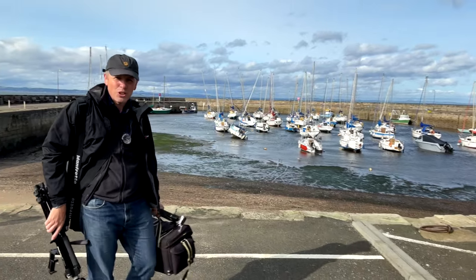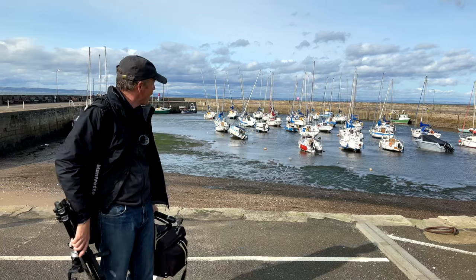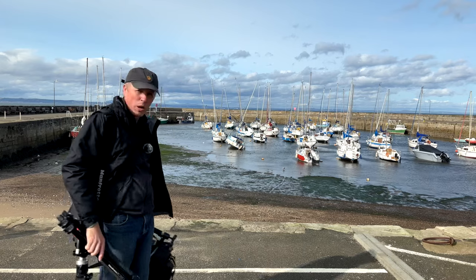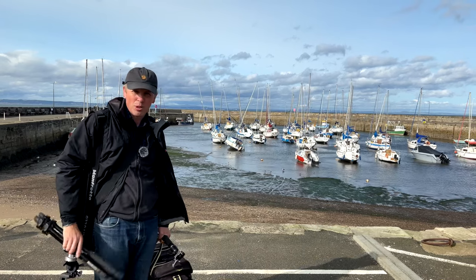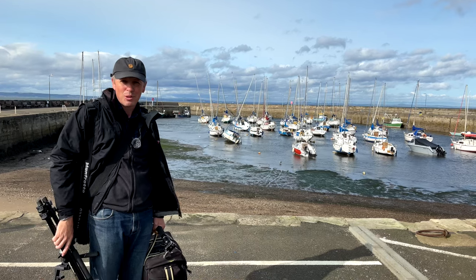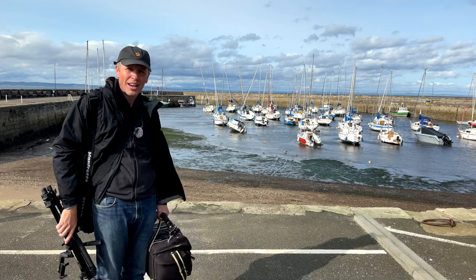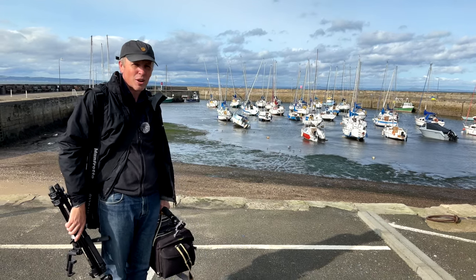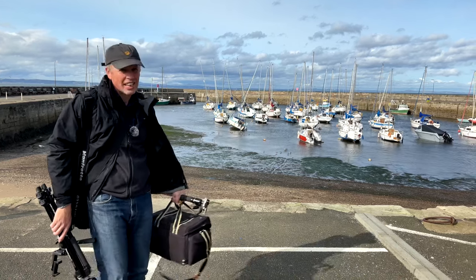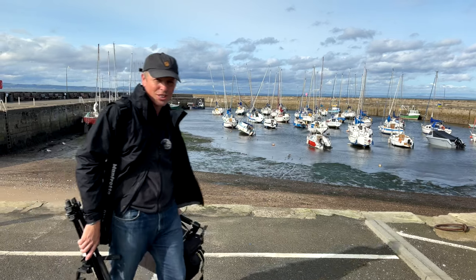Hello everyone. We're at Fisher Row Harbour in Musselburgh, just on the outskirts of Edinburgh today. We're at this wonderful harbour here, it's so pretty. When we arrived the tide was completely down, but we've been faffing around in the car for a bit, squeezing out paint and all sorts of things. In that time the tide's come up quite a long way. We've got to find the scene, and I suspect it's round the other side of the harbour, so we'll go around there first and have a look.